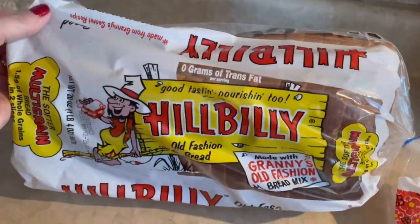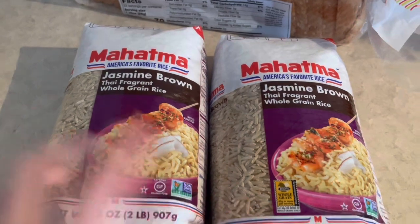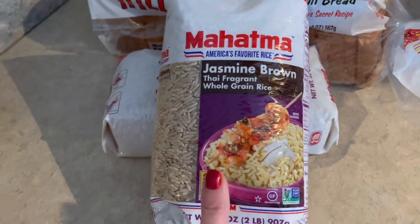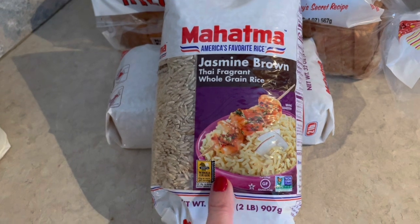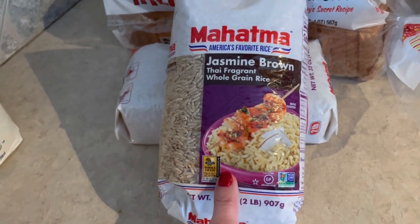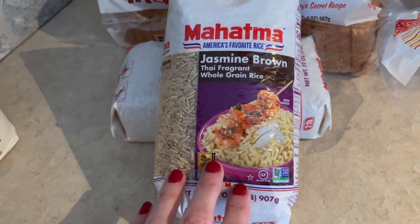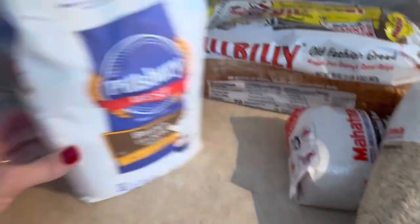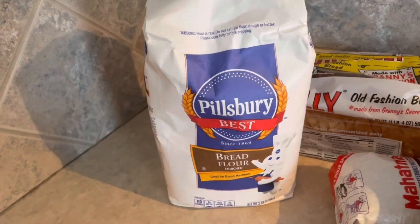For our sandwiches this week I picked up some Hillbilly bread — that's two points for one slice or three points for two slices. I picked up my favorite jasmine brown rice. I tried to buy a five-pound bag but they were out, so I got two two-pound bags. This is by far my favorite brown rice — it smells so good when it's cooking and the flavor is so much better than regular brown rice. It's four points for a three-quarter cup serving. I highly recommend it!